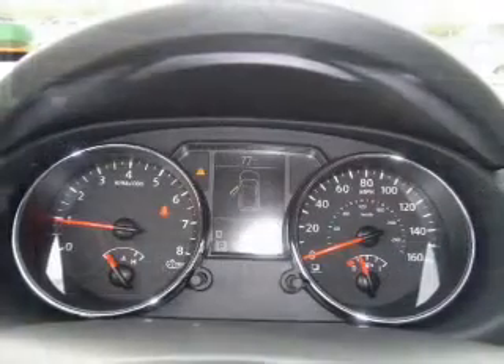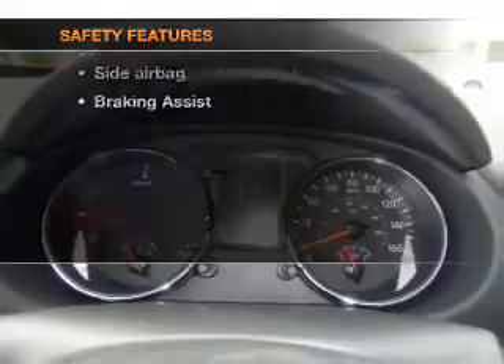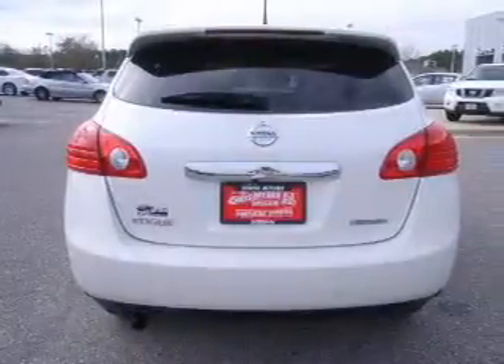An adjustable tilt steering wheel. If safety is a high priority, rest assured knowing these top safety components are included: front ventilated disc brakes, passenger airbag, side airbag, curtain head airbags, and stability control.